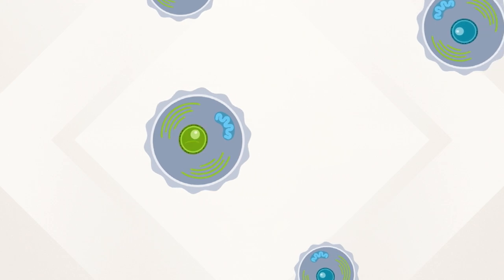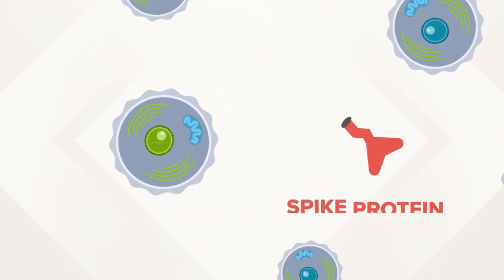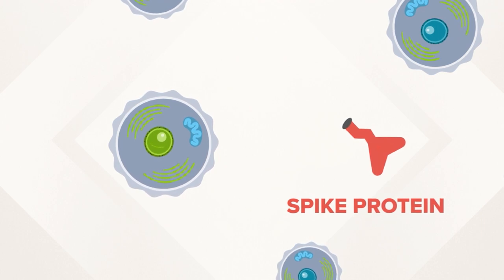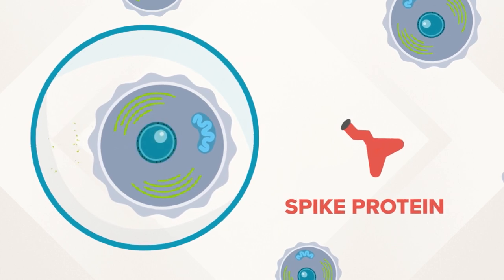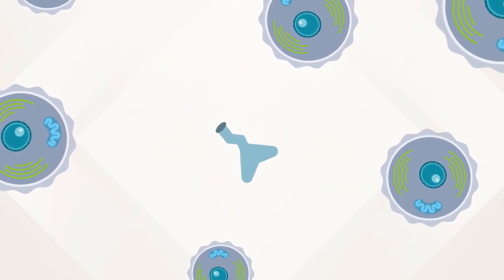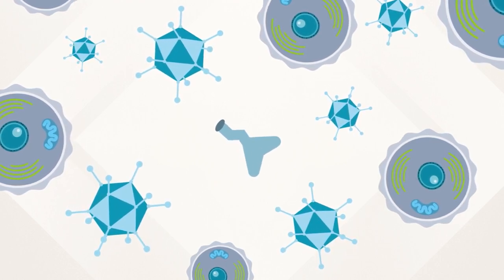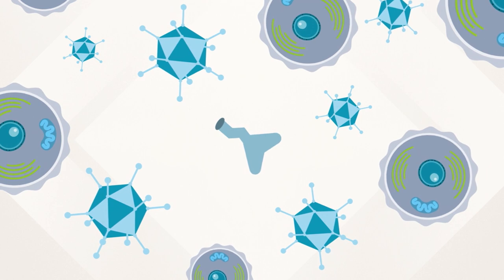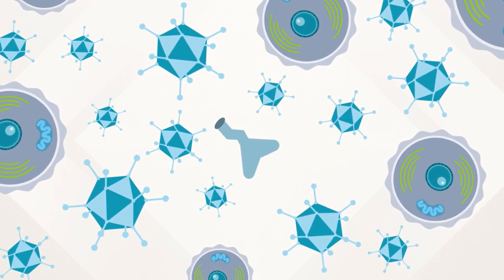mRNA vaccines teach some of our cells to make one part of the virus. For COVID, they're making that spike protein. Once that protein is made, our cells break down the mRNA and toss it in the trash. On its own, that spike protein is harmless — like the bully who only talks big when he's got his friends behind him. But what it does do is trigger an immune response, so your body learns what the invader looks like and starts building an antibody army to be ready to fight off the coronavirus before it is ever actually exposed to it.